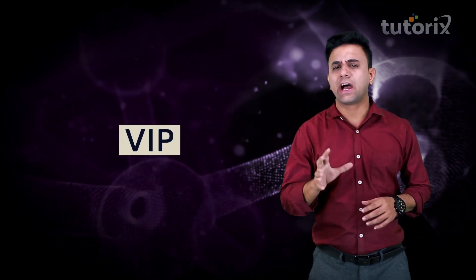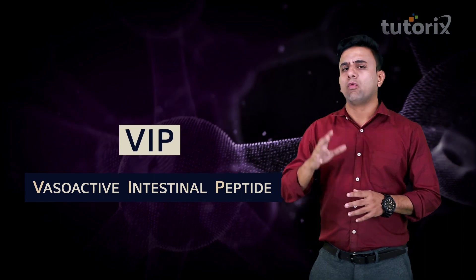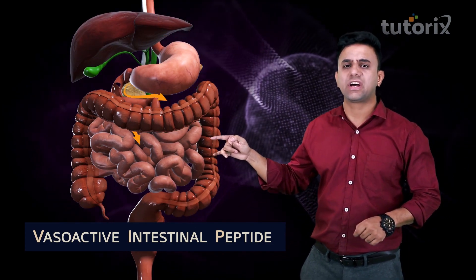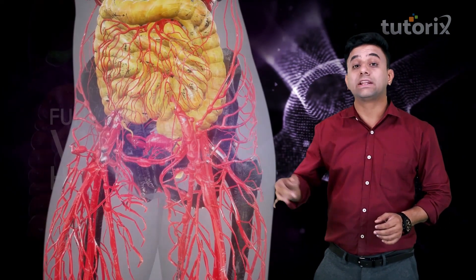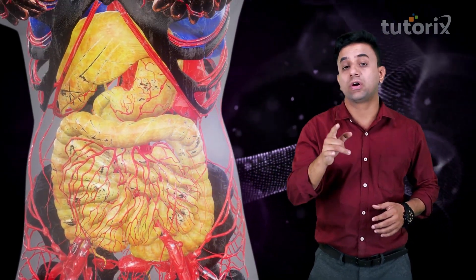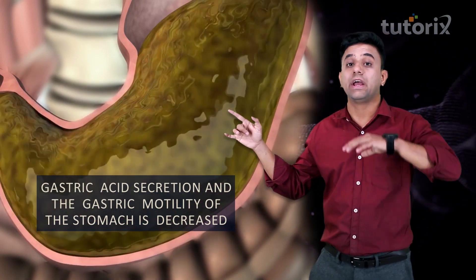Next, we shall talk about another important hormone known as VIP — vasoactive intestinal peptide. This hormone is released in the small intestine when food has reached the small intestine. This hormone makes sure that the peripheral blood vessels of the gut are active and dilated. It also makes sure that the gastric acid secretion and gastric motility of the stomach are decreased.